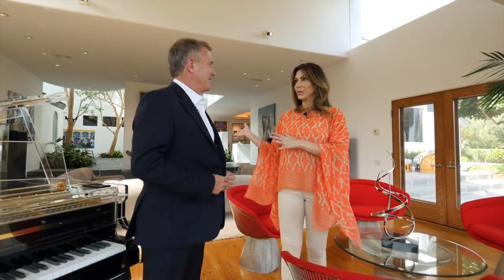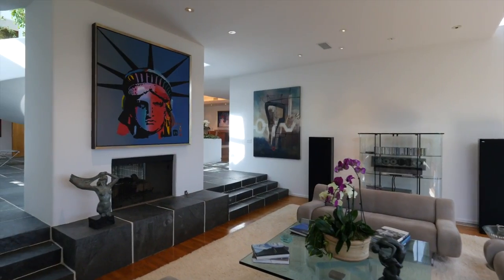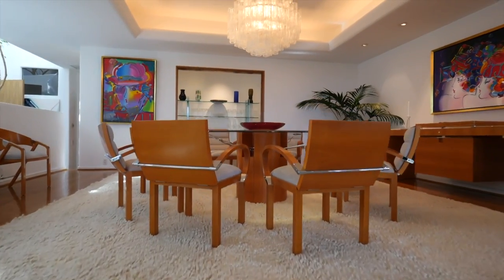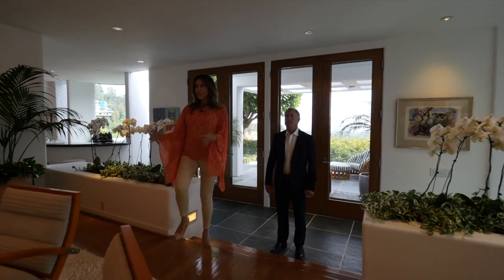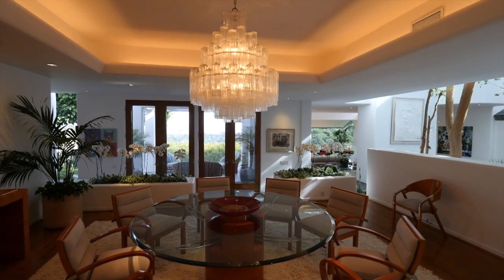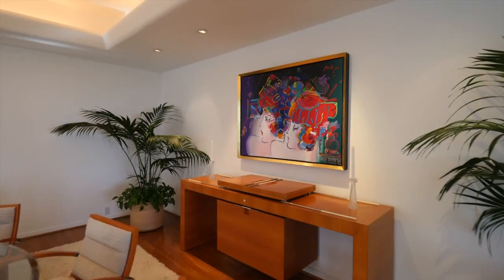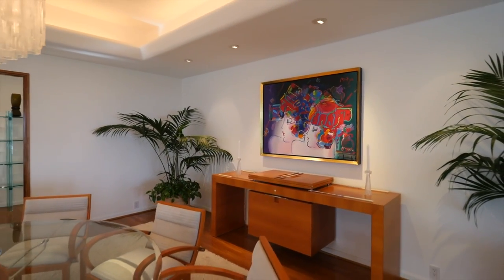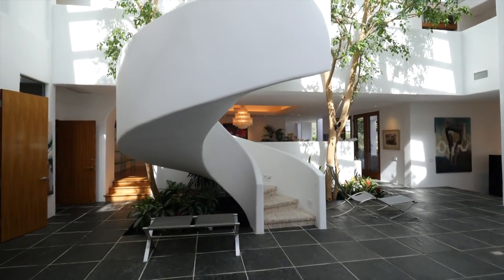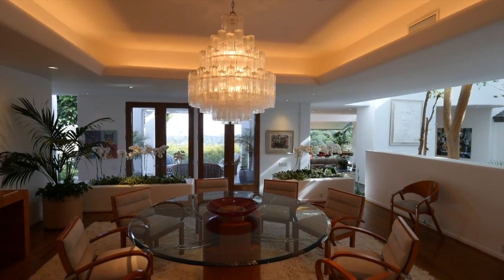Sitting there feels like you're completely secluded from everything else, even though the hustle and bustle of the city is right in front of you. The dining room is gorgeous, with a very specific 80s style in the furniture — featuring a lot of bull nosing, soft edges, and big atrium elements that were very popular then and are making a bit of a comeback today.